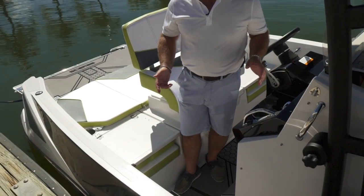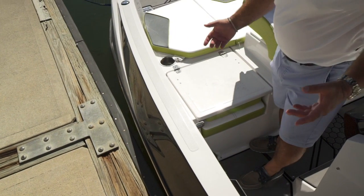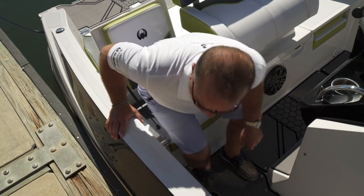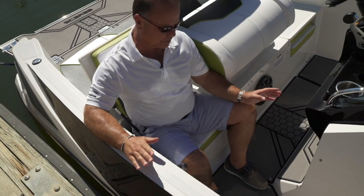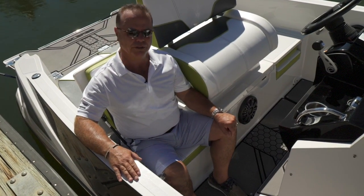Moving forward into the 195 Open, a great feature is easy access off the dock with a nice step pad. Once you're in the boat, it turns into a chair — sit down in the boat, stainless grab handle. The ergos here are great; you're sitting down inside the boat. If you have kids out on the water, this is a great place for them — they feel stable and secure where they're sitting.